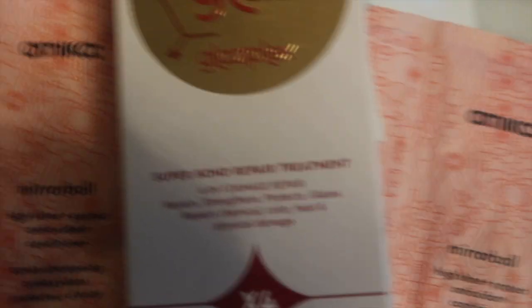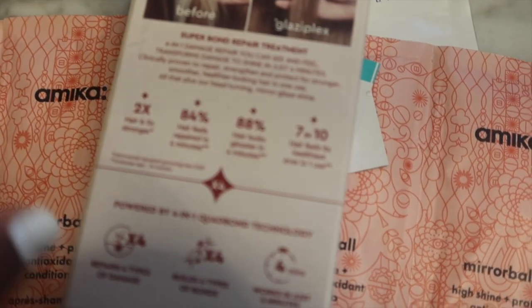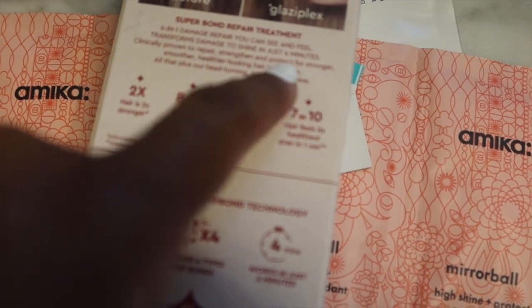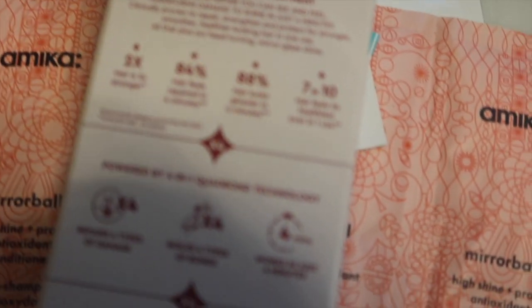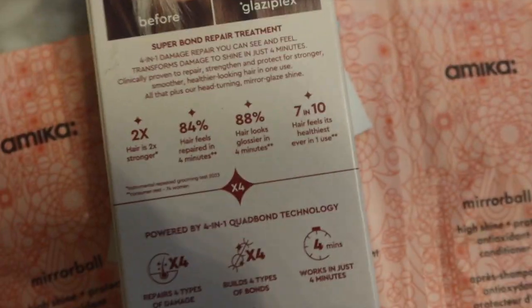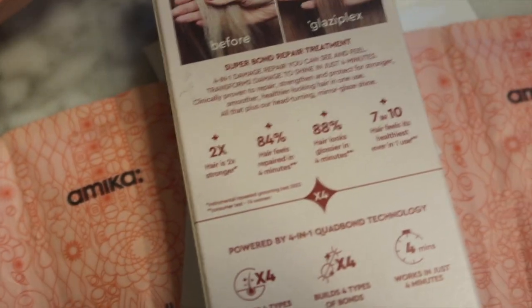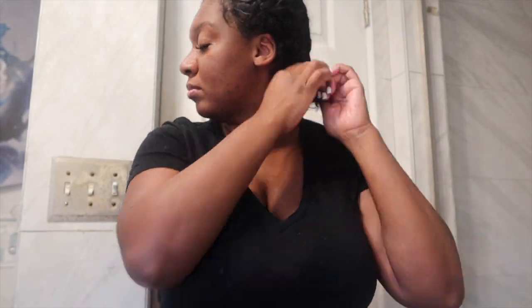It's a 4-in-1 mask and it's supposed to transform damage to shine in just four minutes — y'all know I never leave it on for four minutes. I'll leave my TikTok in the description box if you're interested. But let's jump right into it.